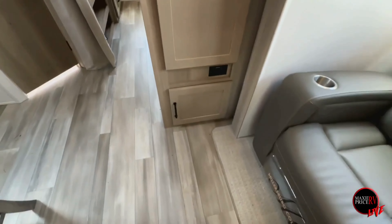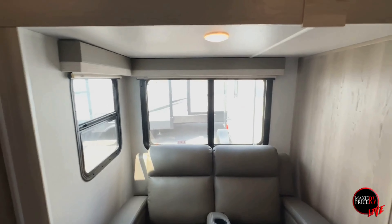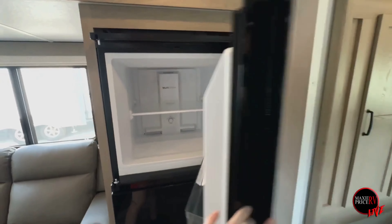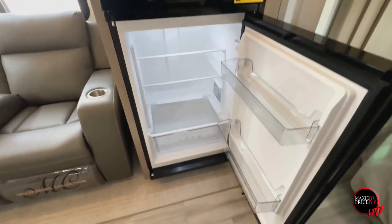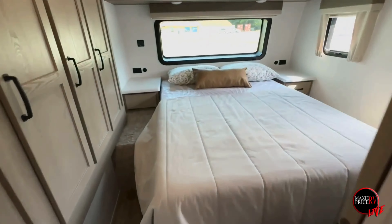You've got theater seats with cup holders down below that recline out, letting in more natural light. Your refrigerator is right beside so you don't have to go far for a cold one — cup holders and everything ready. It's a beautiful, clean fridge. I love these black appliances — they pop really nicely with the lighter cabinets.